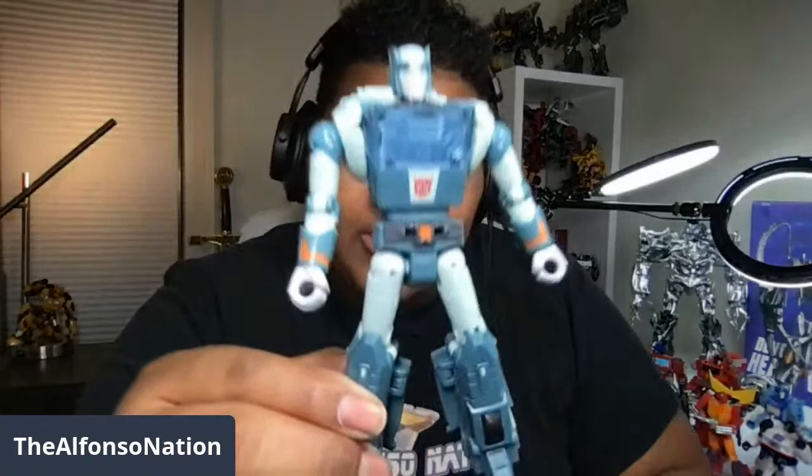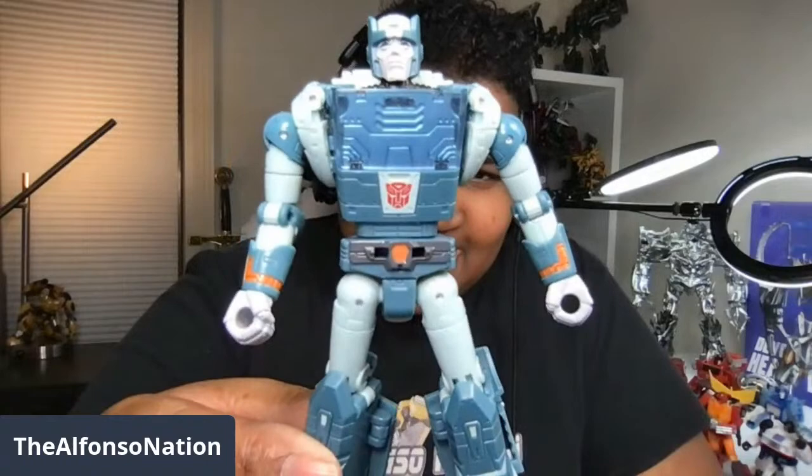Studio Series 86 Cup is unveiled — he is officially coronated in the Alfonso Nation Studios. This is how it's done. Y'all, Studio Series will go down in history for these amazing releases.